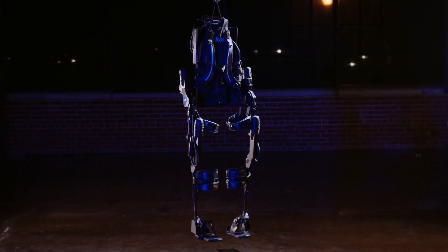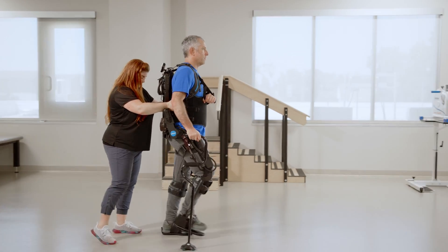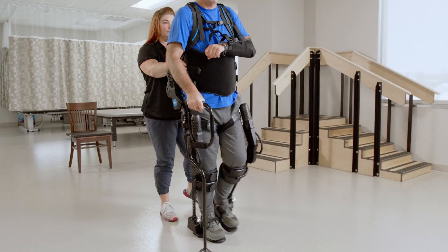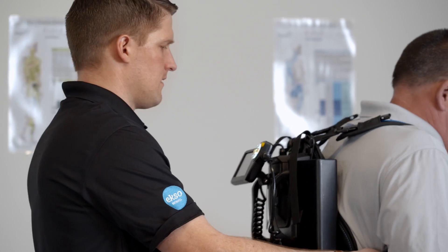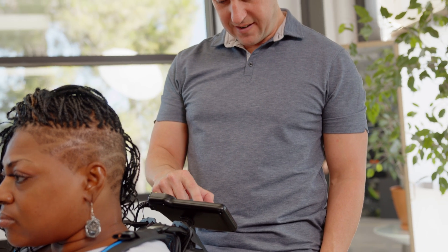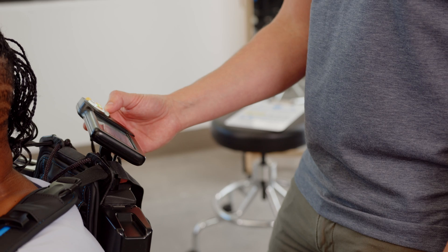Exobionics has helped thousands of patients worldwide take hundreds of millions of steps with ExoNR, our rehabilitation exoskeleton. While physical therapists love the wide functionality and breadth of the NeuroRehab software, what many want is a more intuitive robotic device and additional guidance while using ExoNR.